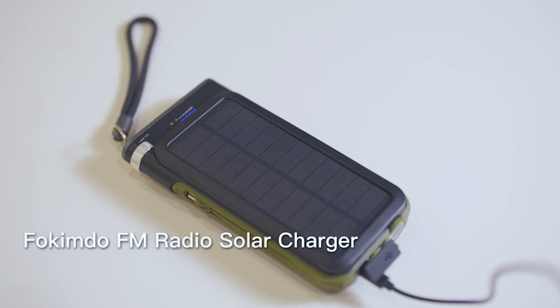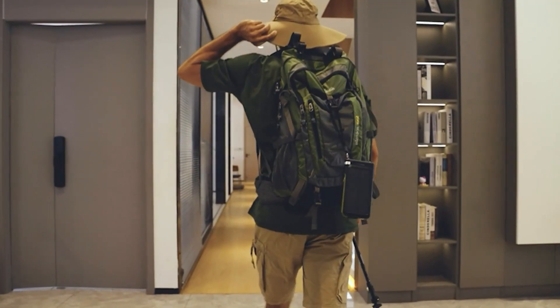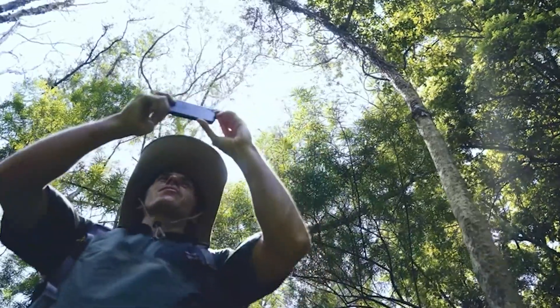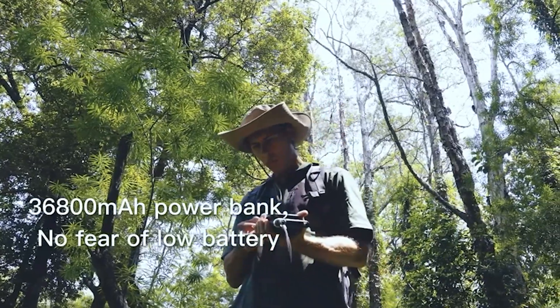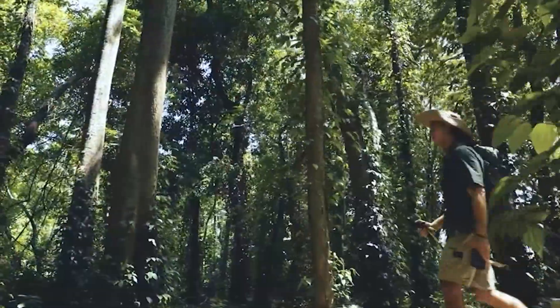Number 3: Fikindo PNW26 Portable Emergency Solar Power Bank. The Fikindo Portable Power Bank is a product that has recently caught the attention of many consumers. After trying out the product, many have been impressed with its functionality and convenience. The power bank's capacity of 36,800mAh is one of its most appealing features, allowing the device to charge smartphones multiple times before requiring a recharge itself.